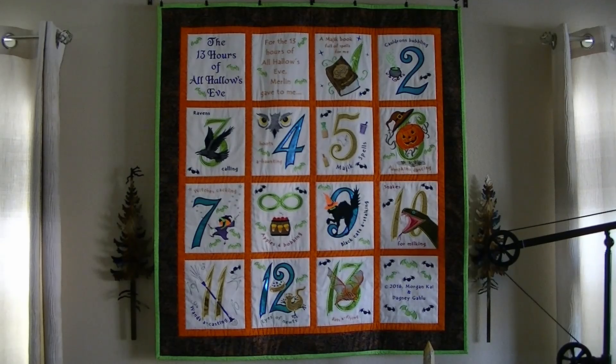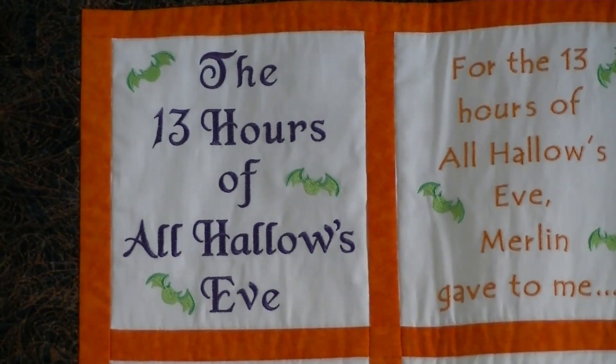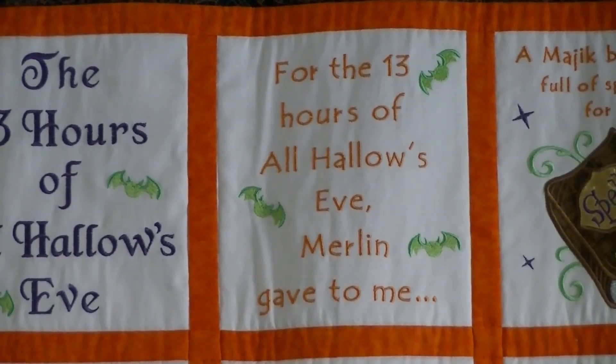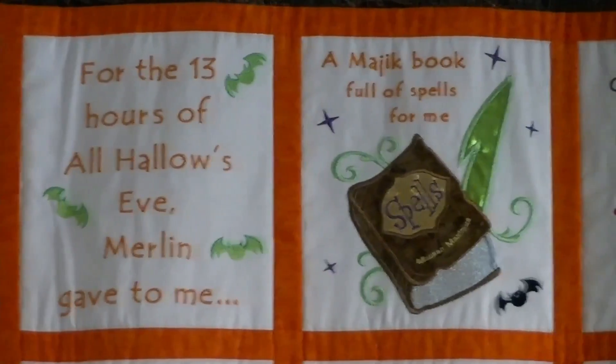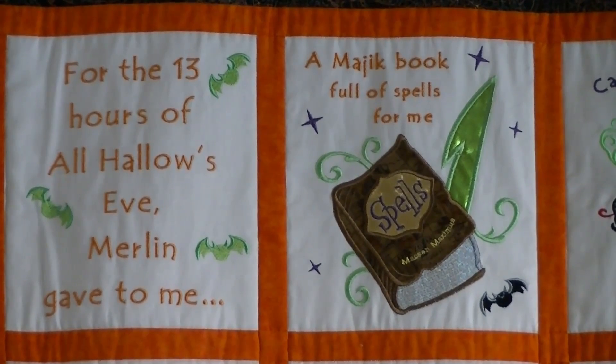I'm going to talk us through each one of these. This was done to the music of the song '12 Days of Christmas,' and it's called 'The Thirteen Hours of All Hallows' Eve.' For the thirteen hours of All Hallows' Eve, Merlin gave to me a magic book full of spells for me.